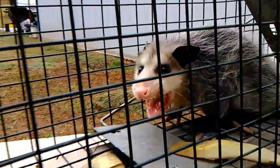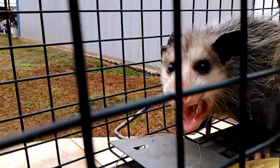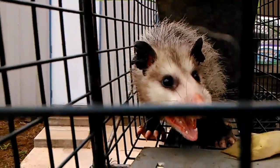Well, somehow it ended up underneath the jacuzzi tub that's in my bathroom. So I got a little catch-em-alive trap and I caught this little critter. Here's what he looks like — a possum I caught in my house, and he looks vicious.